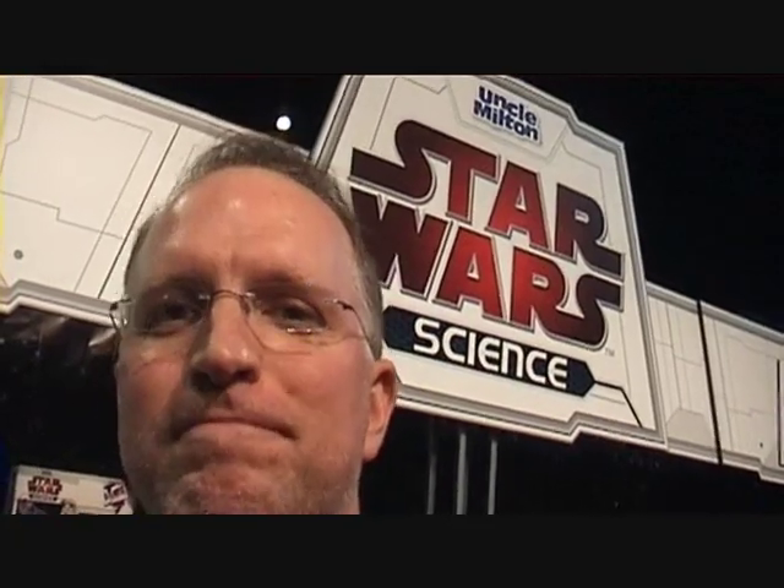We're picking up your brainwaves. So this is Eric Pesch for Uncle Milton and Star Wars Science. Just check us out at UncleMilton.com. Thank you.